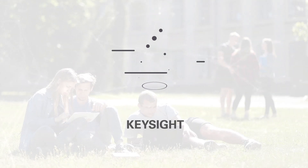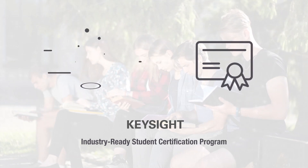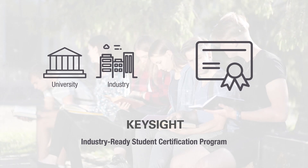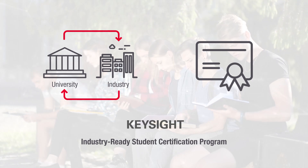At Keysight, our prestigious Industry Ready Student Certification program creates a collaboration between universities and the industry. The program certifies students as industry-ready and their qualifications will be recognized internationally.